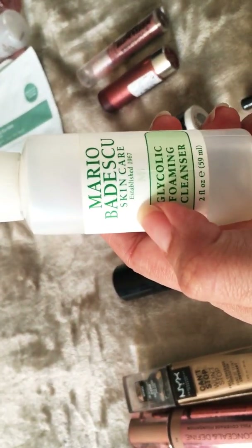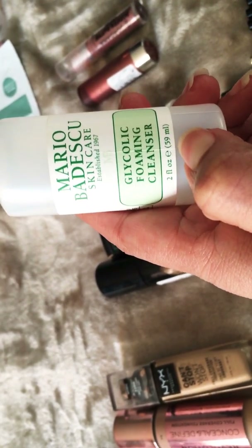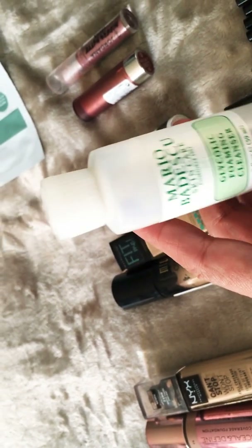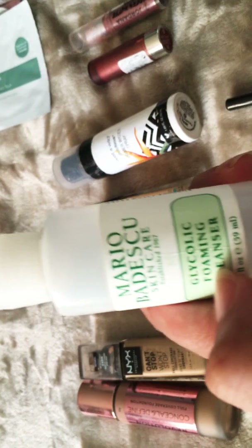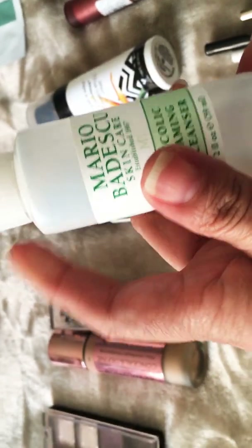Then there's the Mario Badescu skincare cleanser gel. I did like it — pretty good overall.